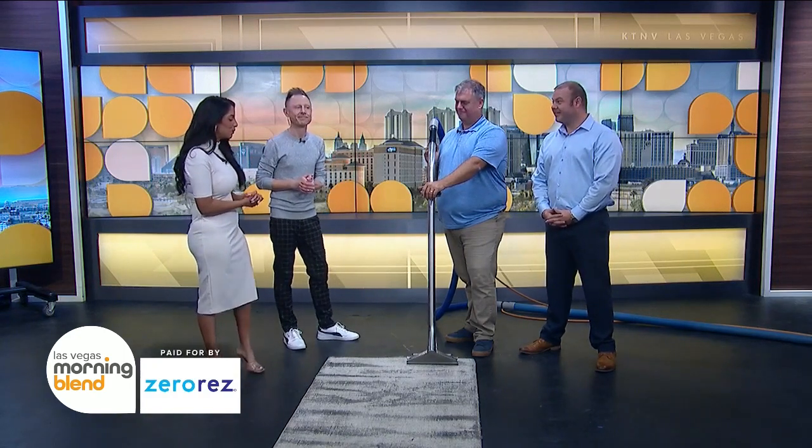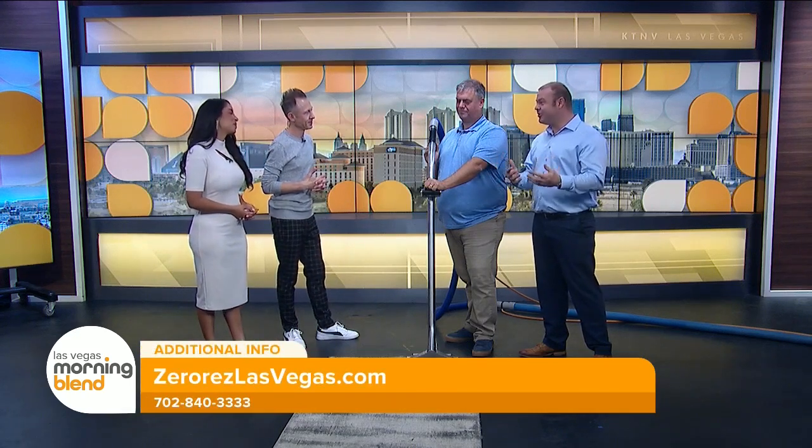Let's dive right in. What is setting ZeroRes apart from other carpet cleaning experiences? The biggest change is we don't use any soaps or surfactants. What that means for you is your carpets will dry soft to the touch, as you've recently experienced, Jessica. That's indicative that there's no crunchy soap residue left behind. Your carpets will stay cleaner longer, and it's a safe, healthy choice.